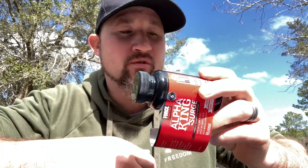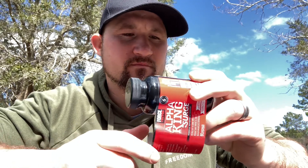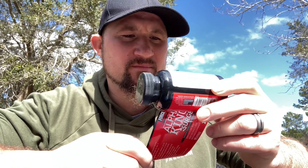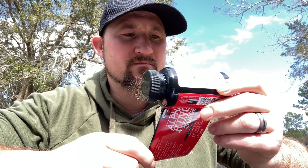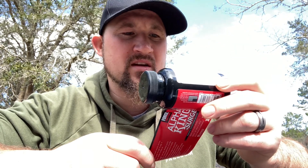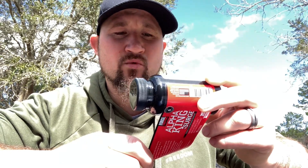Fenugreek is in here at 250 milligrams, which is a good amount. Then the basic stuff: it has niacin, which helps circulate blood flow, vitamin B6, and vitamin B12, which are also going to give you some energy. There are one or two other ingredients that blend in — like black pepper fruit extract, which helps with absorption, and green tea.